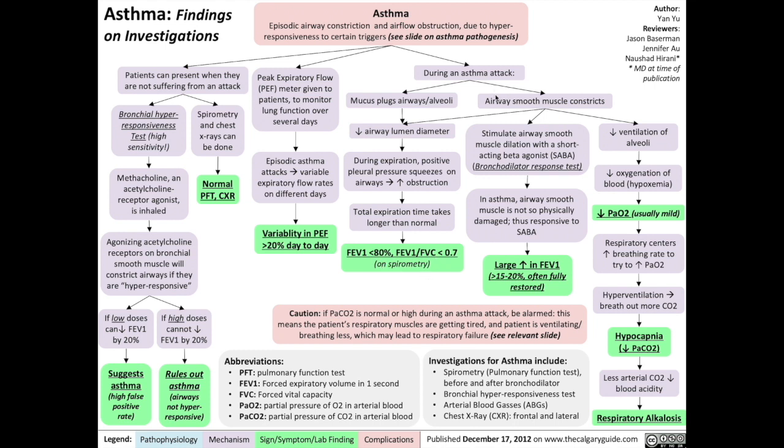During an asthma attack, the airway smooth muscle constricts, leading to reduced airway diameter that increases expiration time. But we can also stimulate airway smooth muscle dilation again with a short-acting beta agonist — that's what's called the bronchodilator response test. In asthma, airway smooth muscle is not physically damaged, so it should be responsive to the short-acting beta agonist. Thus, a bronchodilator response test will generate a large increase in FEV1 of greater than 15–20%, which often fully restores FEV1.